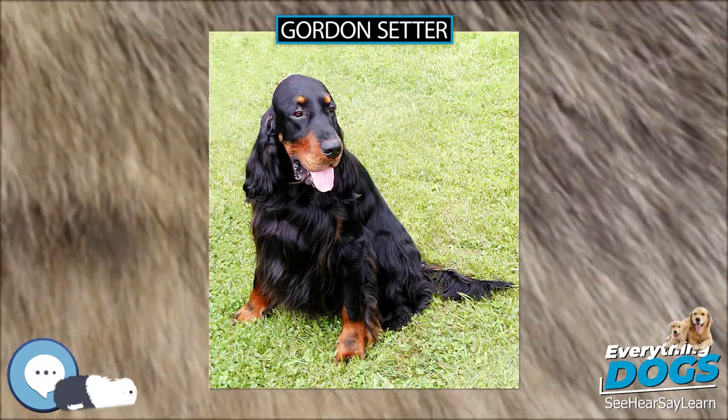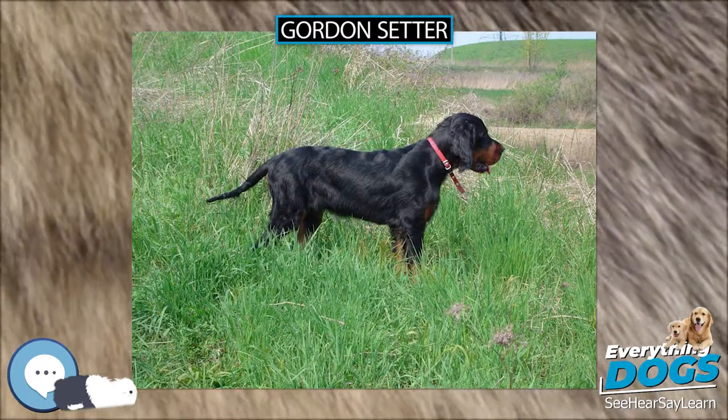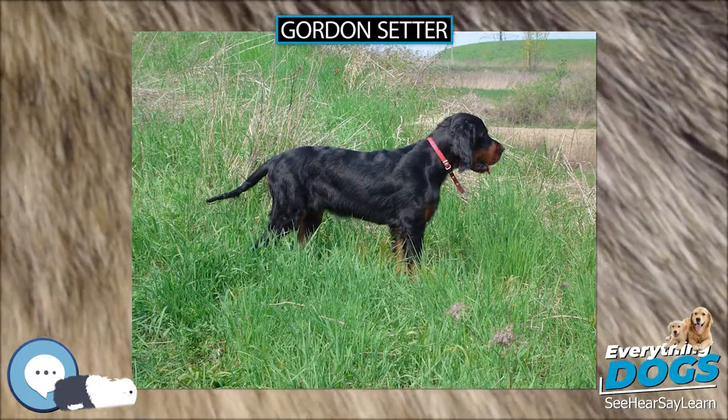It is this combination of a bird that will sit fast in front of a dog that will remain on point that makes bird dog work possible.